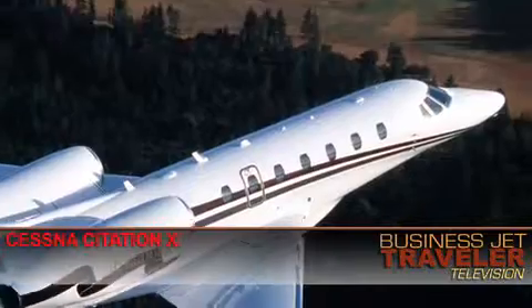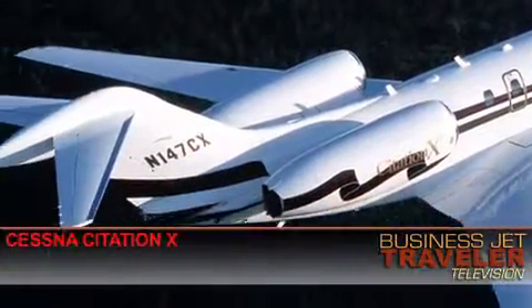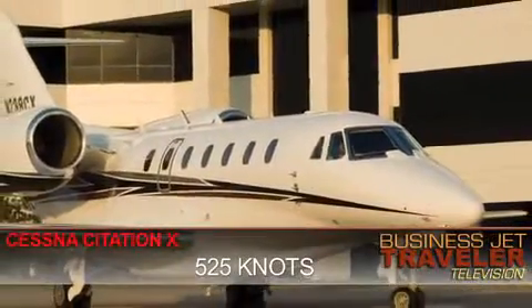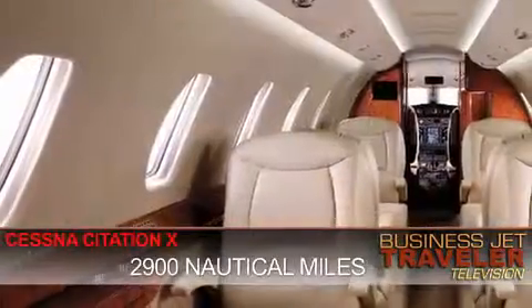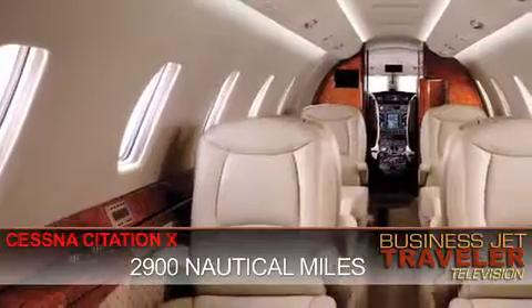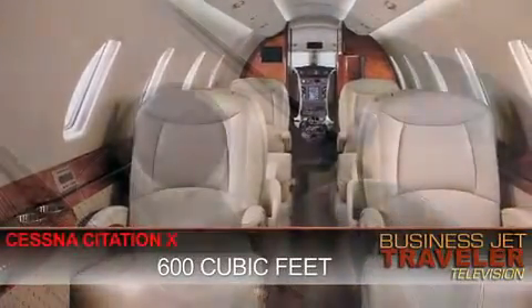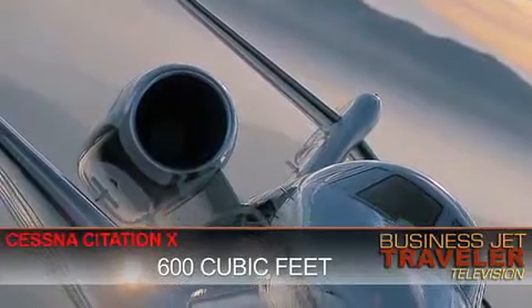For those who feel the need for speed, Cessna's Citation 10 is still the fastest available business jet on the market. It has a top speed of 525 knots and can fly up to almost 2,900 nautical miles. The aircraft also has a good-sized cabin with almost 600 cubic feet of space.